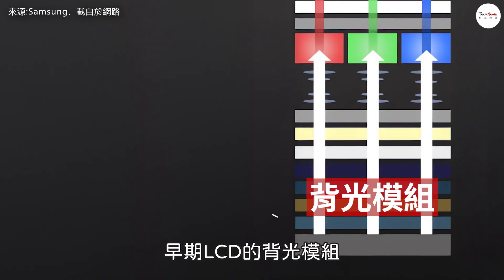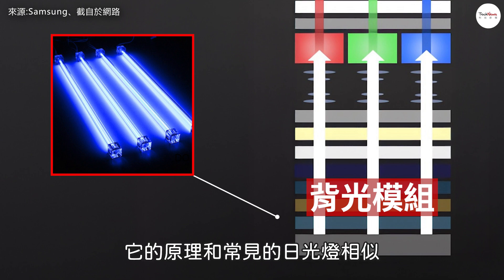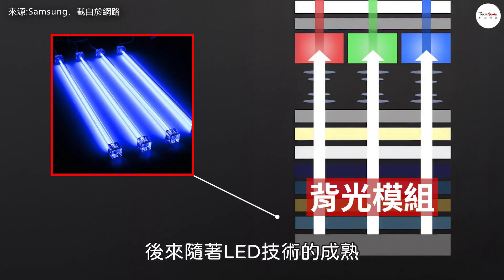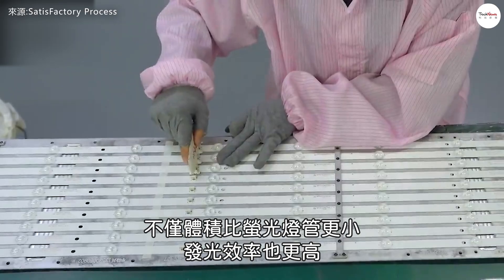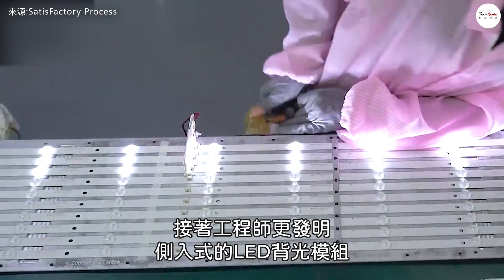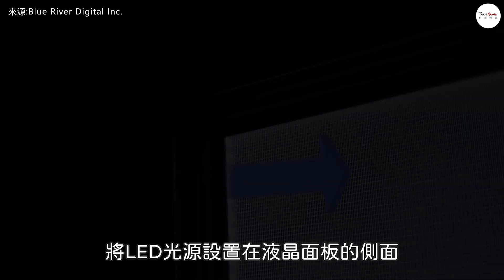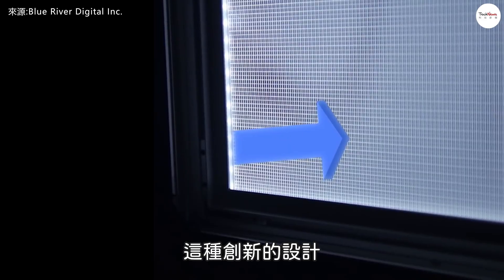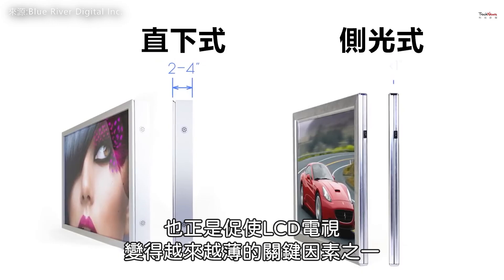In early LCDs, fluorescent tubes were used as the light source, functioning similarly to typical fluorescent lamps but smaller in size. As LED technology matured, these fluorescent tubes were gradually replaced by LEDs, which are smaller and more energy-efficient. Engineers later developed edge-lit LED backlight modules, placing the LED light sources at the sides of the panel rather than behind it. This innovative design drastically reduced the thickness of the backlight module and was one of the key reasons why LCD TVs became thinner over time.